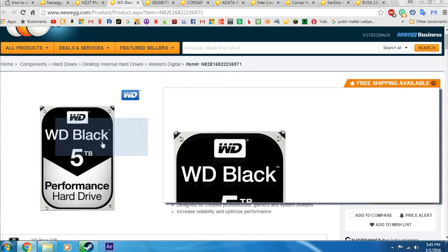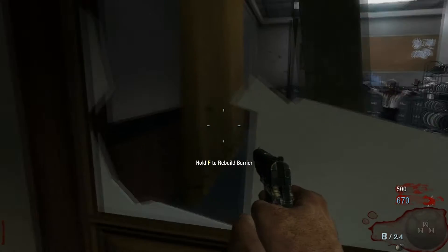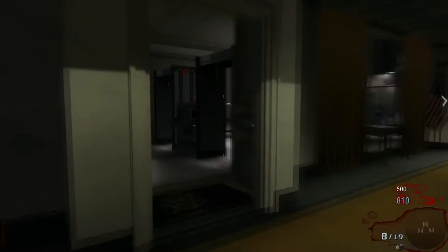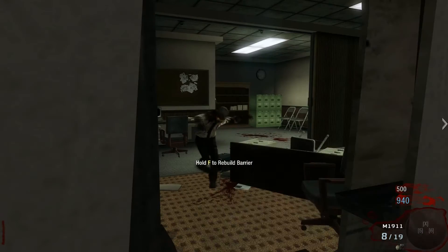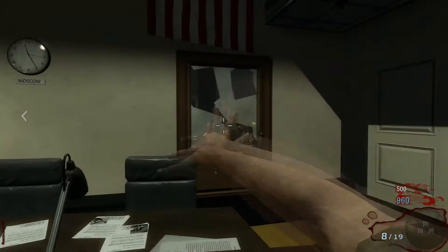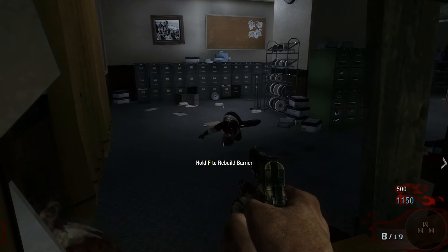To store everything, we will be using a 5 terabyte Western Digital Black. Of course this is your choice — you can use whatever drive you want — but I decided to go with the 5 terabyte because the Black series by Western Digital is very reliable. 5 terabytes should be a decent amount of space to store 4K video and games, so it's not a bad deal.